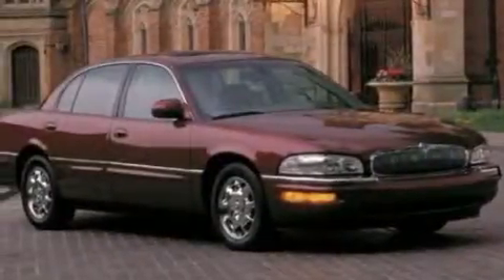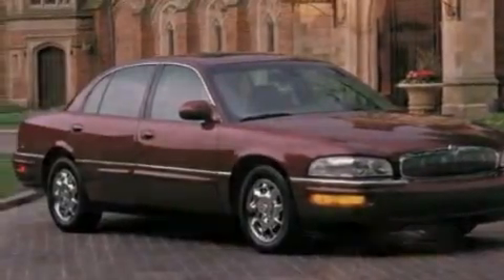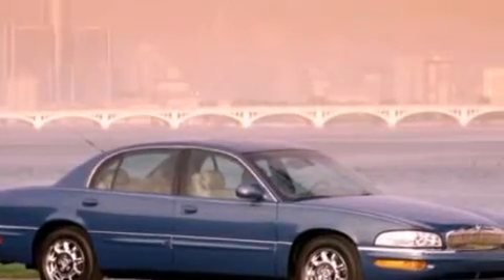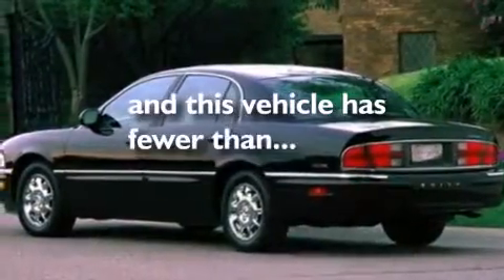All of the following features are included: cornering lights, a passenger side airbag, tinted glass, dusk-sensing headlights, and this vehicle has less than 40,000 miles.